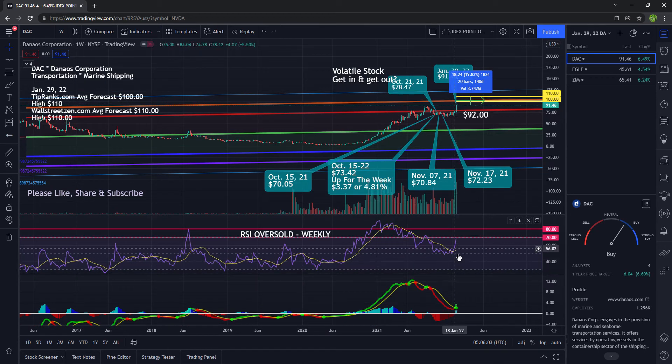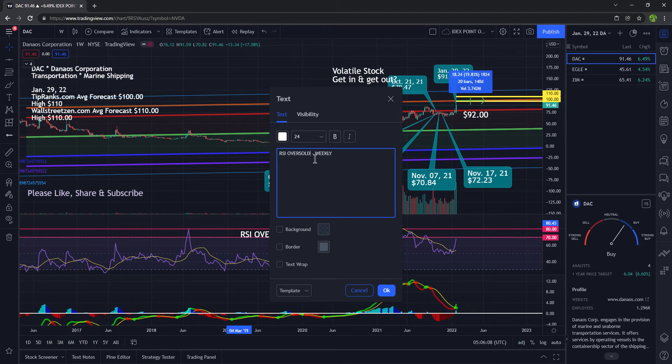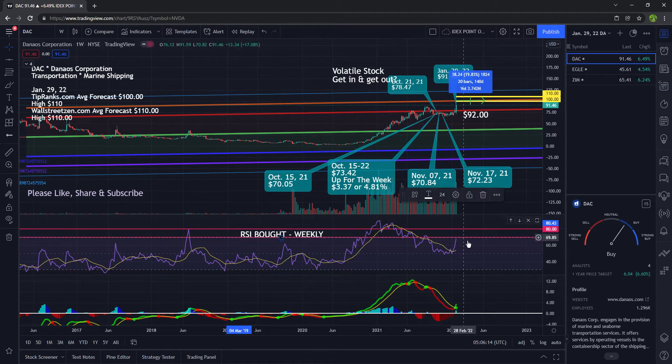Taking a look at the RSI, it is going straight up. This is actually overbought on the weekly timeframe. This is where I like to start selling my stocks at $70 and above. Taking a look at the MACD, it's starting to cross over to the upside. So it appears that this stock, barring any bad news, is going to move up on Monday. So that is fantastic.